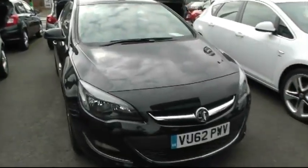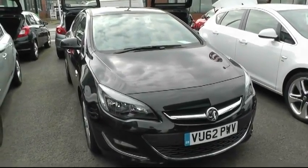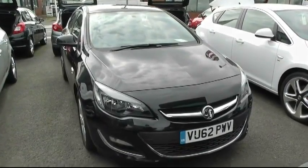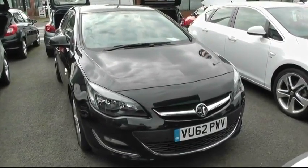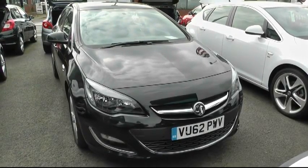If you'd like to make an appointment to come and view the vehicle, please give us a call. Our telephone number is 0121 556 0090. That's Peter at Brindley Vauxhall. Our address is 57 Bridge Street, Wednesbury, WS10 0BH.